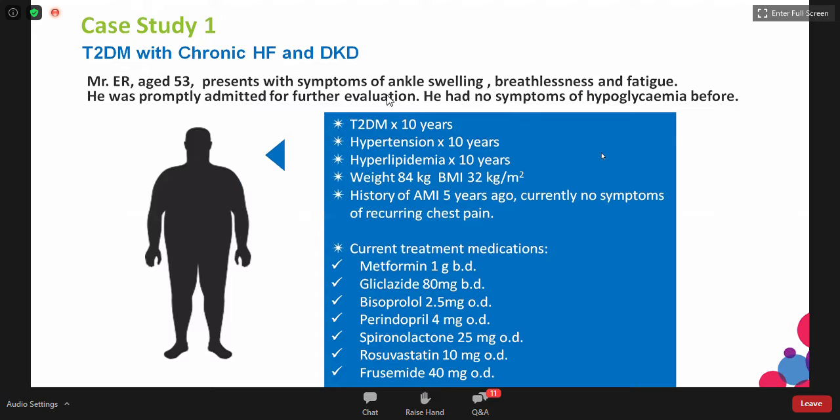This is the first case. It's Mr. E.R., a 53-year-old man who presents with symptoms of ankle swelling, breathlessness, and fatigue. He was promptly admitted for further evaluation. He had no symptoms of hypoglycemia before. Past history includes type 2 diabetes over the last 10 years, hypertension, and hyperlipidemia. He's obese with a BMI of 32 and weight of 84 kg. Unfortunately, he had an AMI five years ago, though he had no symptoms of chest pain since then.